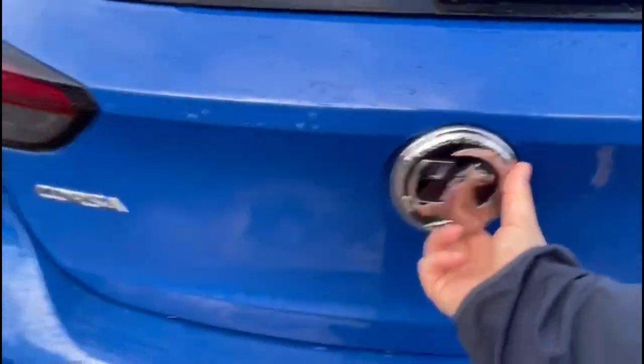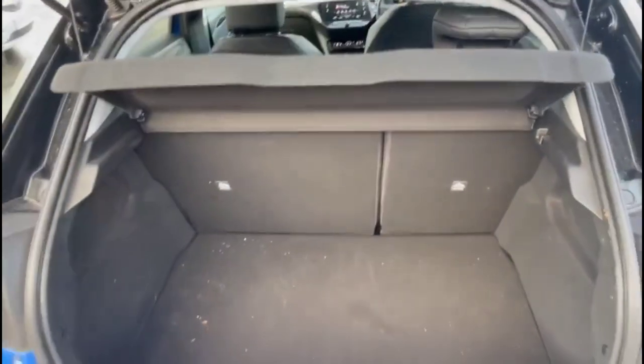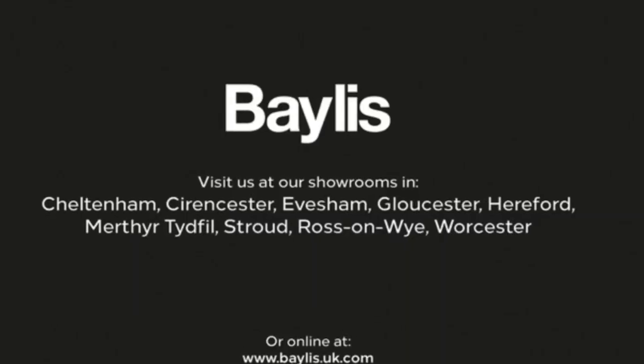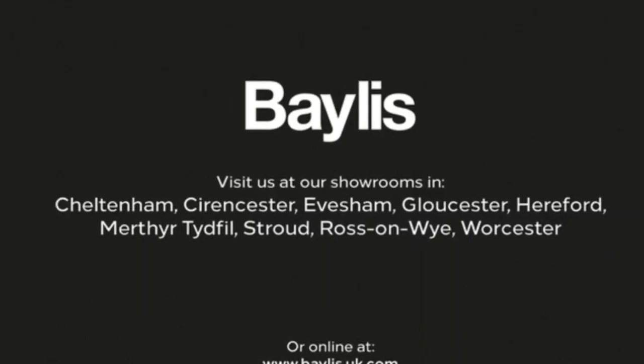And as we open the tailgate, you'll find a spacious boot with a 60-40 split folding rear seat. If you're interested in this vehicle, then please give us a call at Bayless Vauxhall.